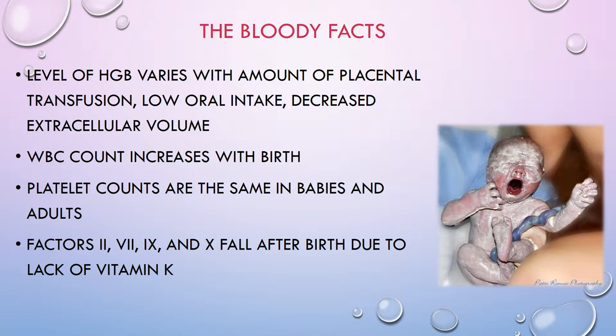Platelet counts are the same in babies and adults, and there are a whole bunch of factors involved in coagulation. Babies cannot synthesize vitamin K because it is normally made by gut bacteria, but in a newborn the gut is sterile — they've been tucked away inside mama. That's why babies get a shot of vitamin K in the thigh right after birth. Coagulation factors 2, 7, 9, and 10 are dependent on vitamin K.